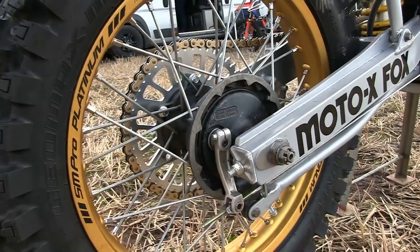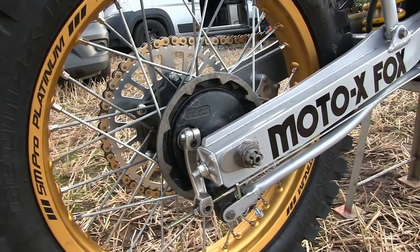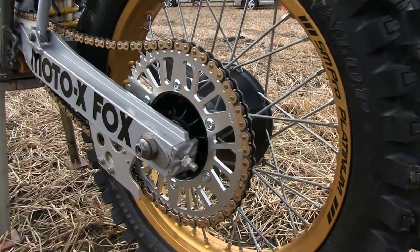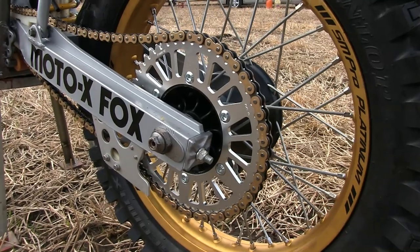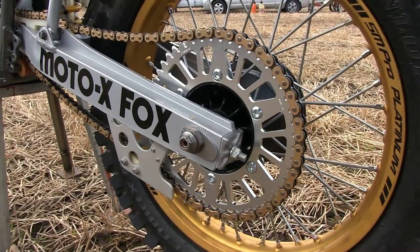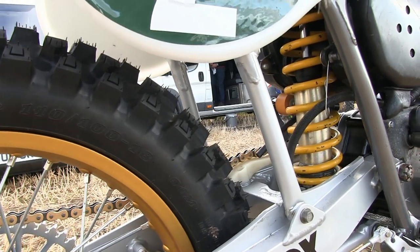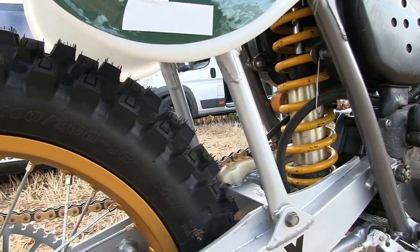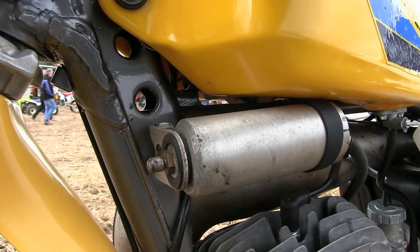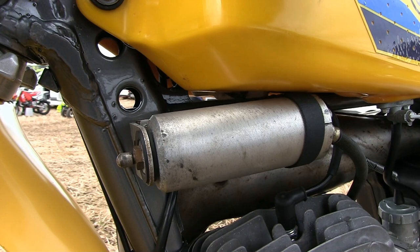This 1981 Suzuki was well renowned for its very innovative full floater rear suspension system, always considered as one of the best suspension systems on any Japanese bike in 1981. Single shock rear suspension with two links connecting the top linkage of the monoshock onto the swinging arm, along with a remote reservoir for the gas for that single monoshock rear suspension system.